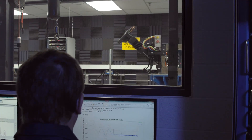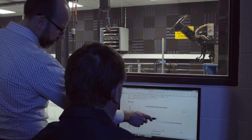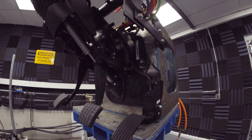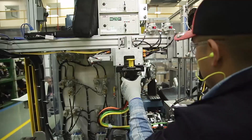Our team can work with you to turn module concepts into reality, working to ensure every potential specification and failure mode is carefully analyzed and incorporated from the robust design phase through production to the final end-of-line test.